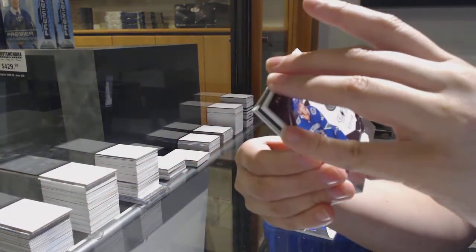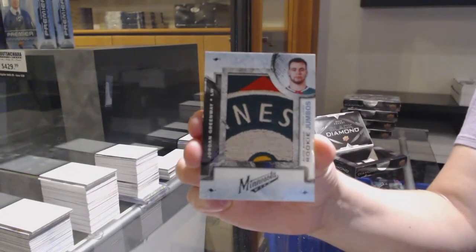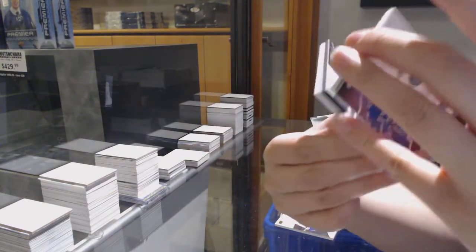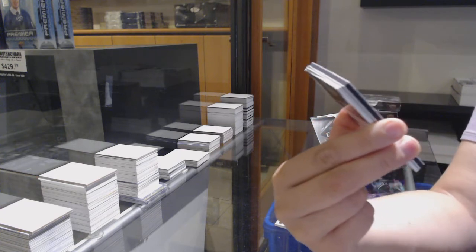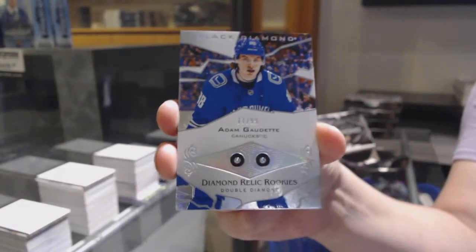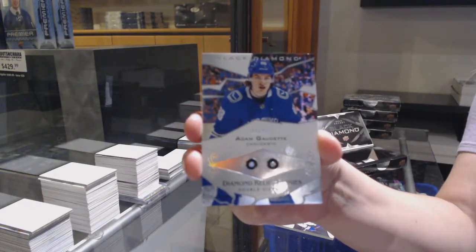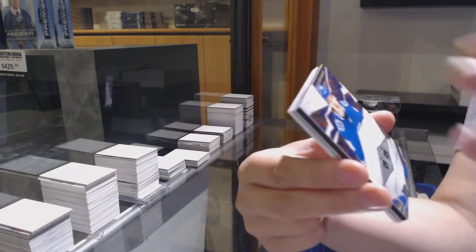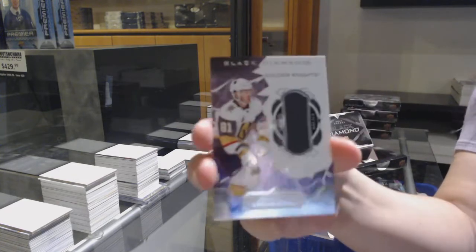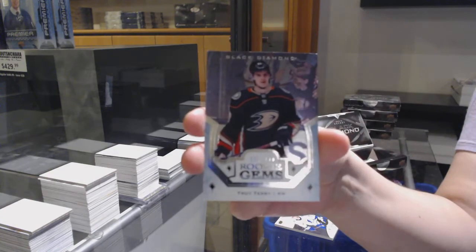Number two, 249 base for Vancouver, Bo Horvath. Team logo jumbos for the Minnesota Wild, Jordan Greenway. We've got a double diamond rookie, number to 99 for the Vancouver Canucks, Adam Gaudet. Jersey number to 149 of Jonathan Marchesso for Vegas, and rookie gems number to 399 of Troy Terry for the Ducks.